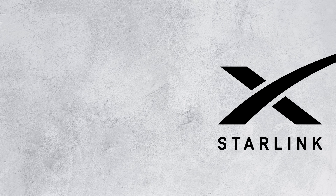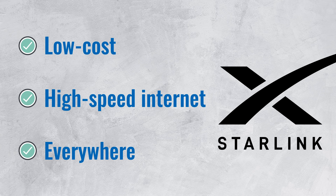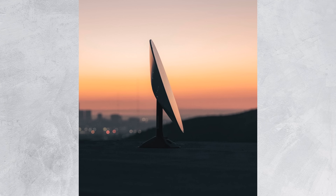So that is who Starlink is intended for. Clearly, there is a market for low-cost, high-speed internet access anywhere on Earth, and that market could become really big. Morgan Stanley estimated that the market for satellite internet will be worth over 400 billion dollars by 2040. So what do these future customers need to use Starlink? Based on leaks, you'll need a relatively small satellite dish outside your house, similar to regular satellite dishes but with a much sleeker design.